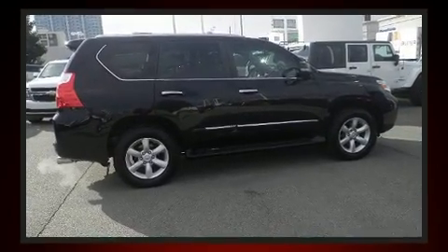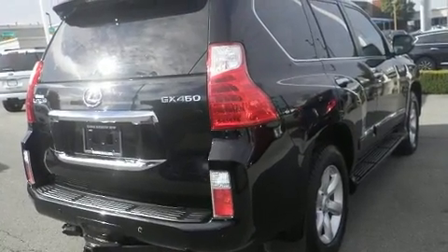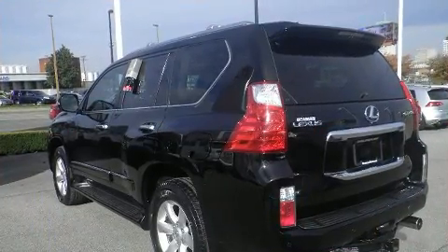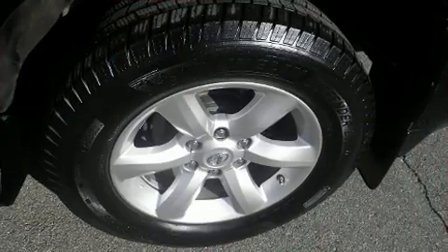Lexus prioritized handling and performance with features such as a built-in garage door transmitter, heated and ventilated seats, illuminated running boards, and power seats. For drivers who enjoy the natural environment, a power moonroof allows an infusion of fresh air.